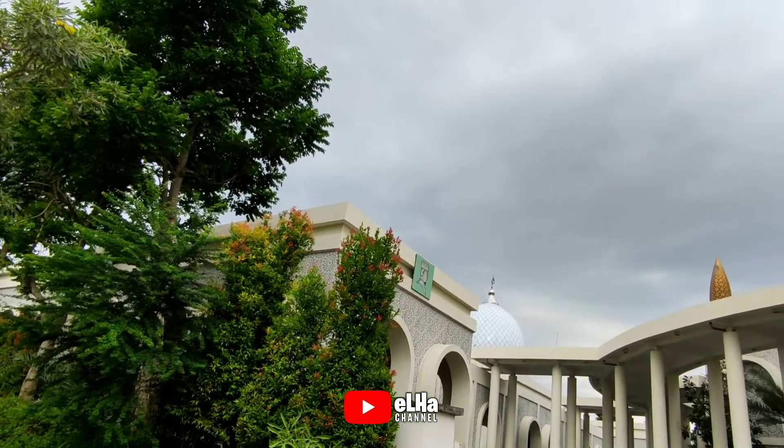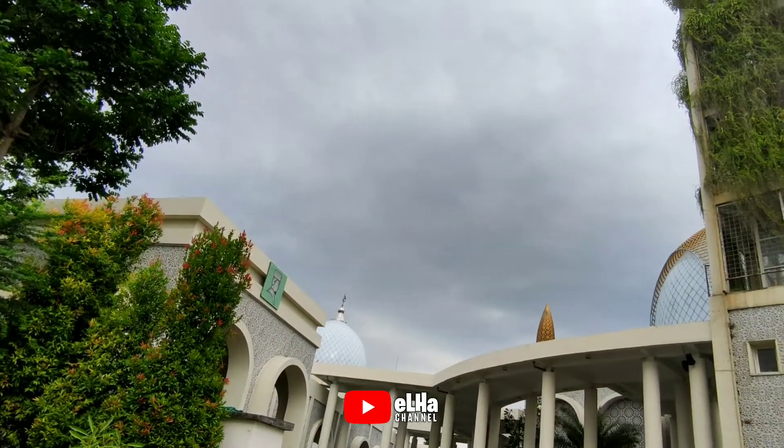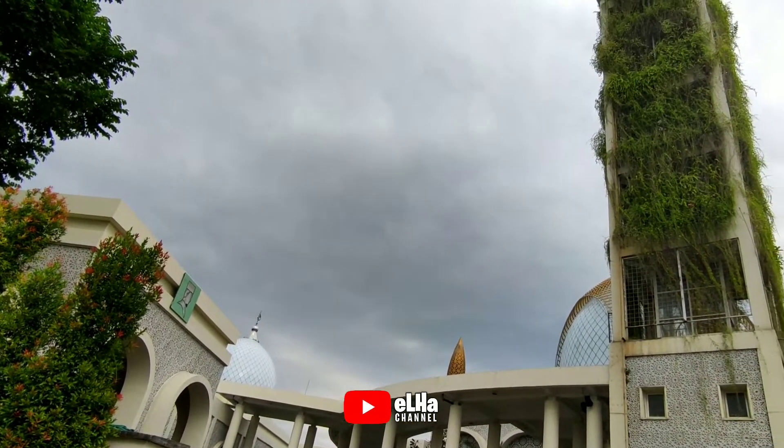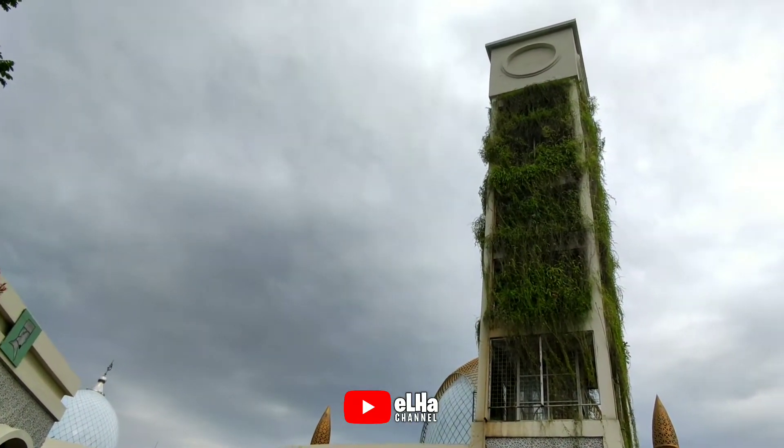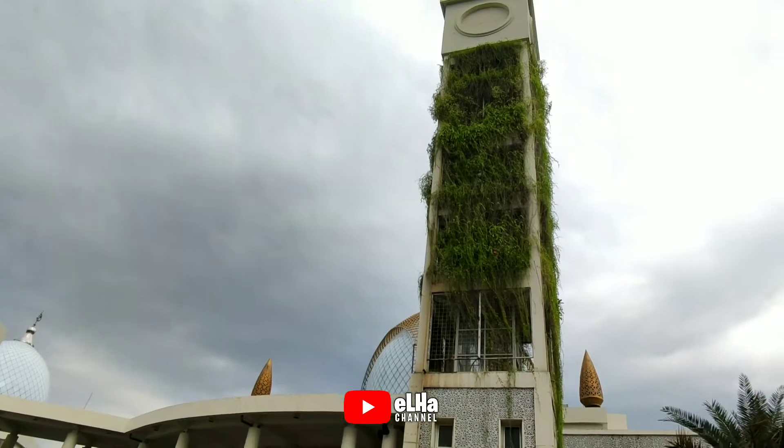Assalamualaikum warahmatullahi wabarakatuh. Selamat datang kembali di channel saya teman-teman. Kali ini saya berada di sebuah masjid di daerah Cerme atau Bunder Gresik teman-teman.